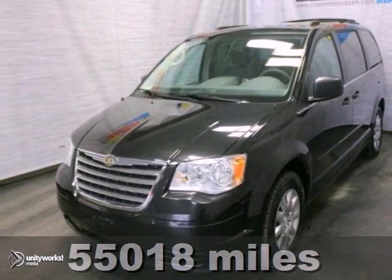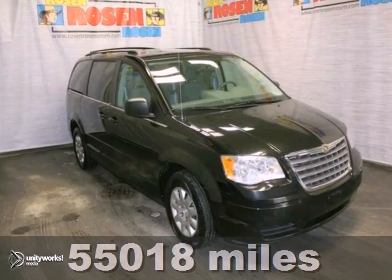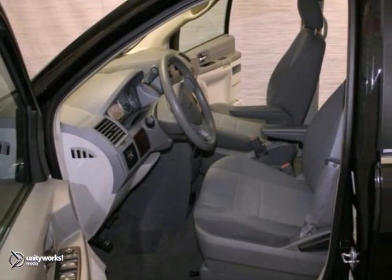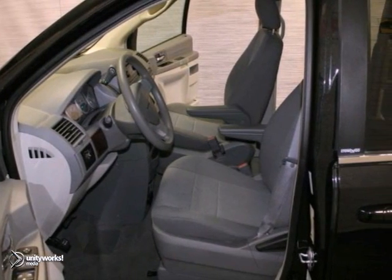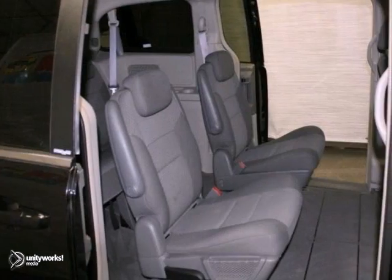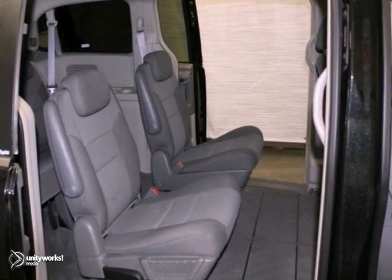This 2010 Chrysler Town & Country LX is an extra clean local trade with third row seating. Other features include brake assist, a passenger airbag sensor, along with a tire pressure monitor. You'll get a CD player, keyless entry, along with heated mirrors and a roof rack.